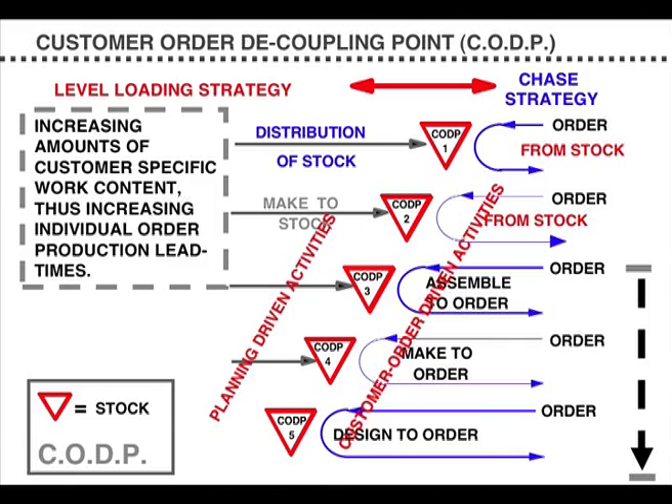Customer Order Decoupling Point, CODP. This is a form of stock or modules which decouples part of the production system from real-time demand. Distribution of stock: the suppliers, many in China, are decoupled from the real-time demand in Argos, the catalogue shop, by the stock held in the shop and the pipeline stock held in the supply chain.